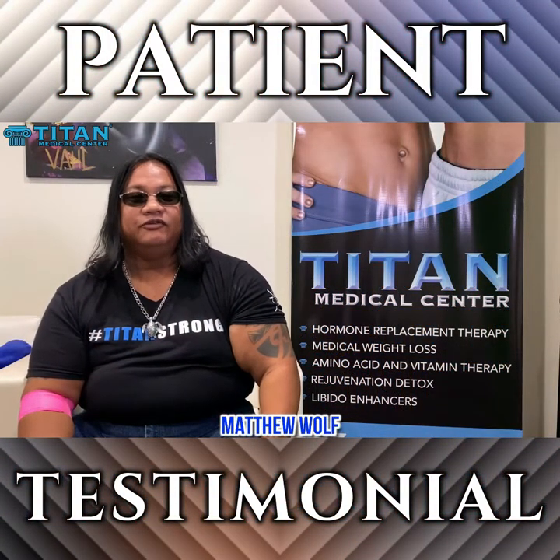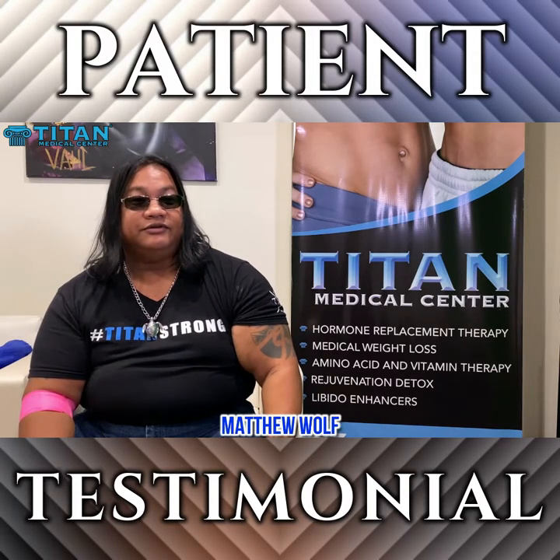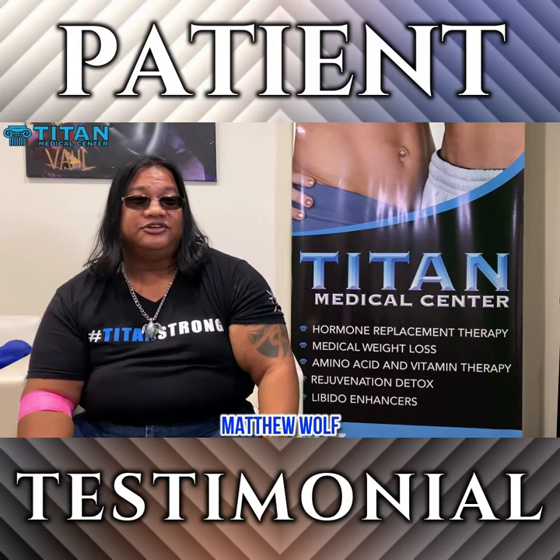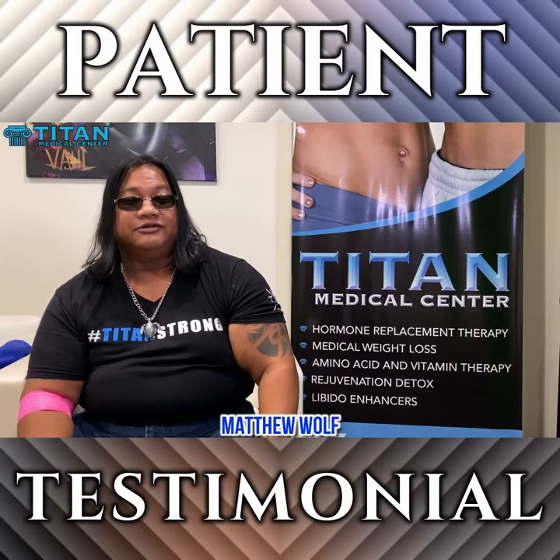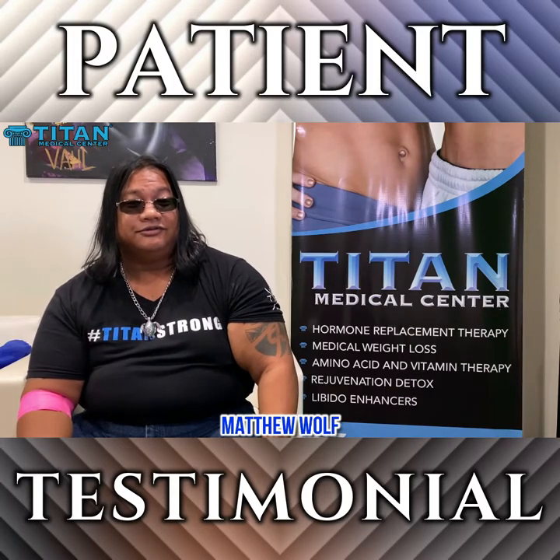My name's Matt Wolf. I've been on Titan for about a year and a half now. I started at about 325, 315 pounds. I just did the scale the other day and I'm now 268 — with only a year and a half of progress. It feels great doing this.